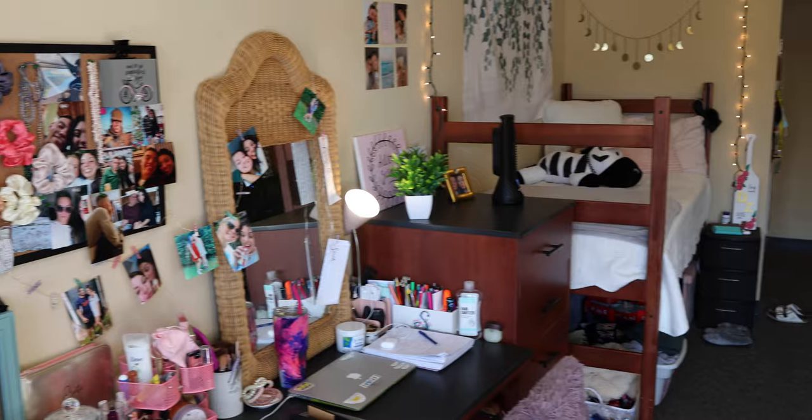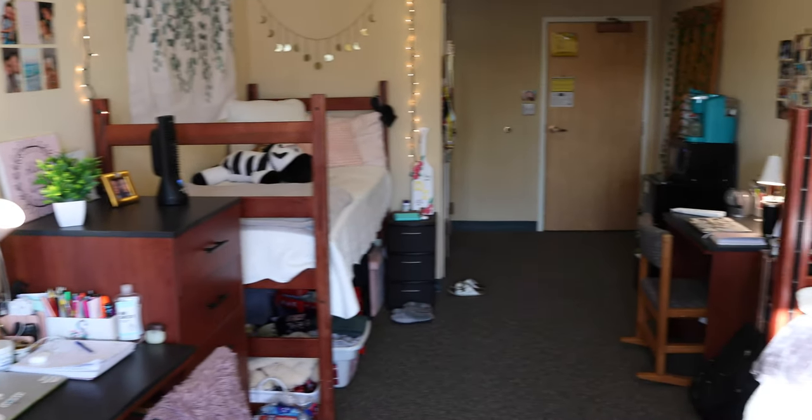We can't wait for you to find your housing as a sophomore and junior on campus to make memories and further your Yellow Jacket experience.